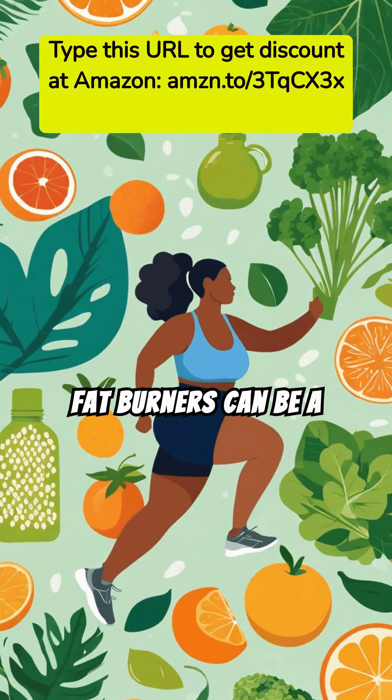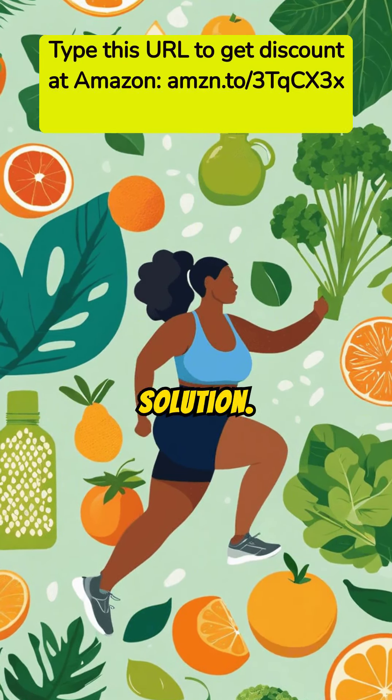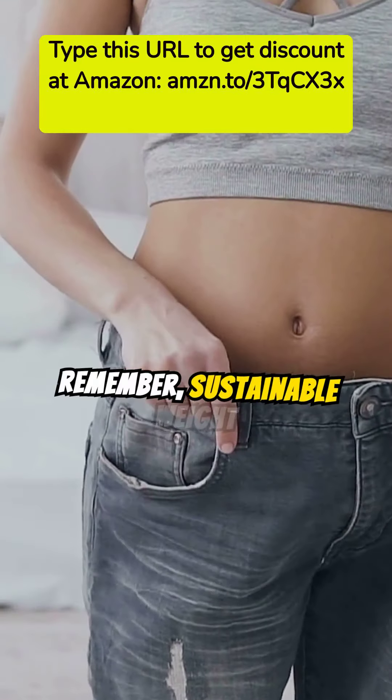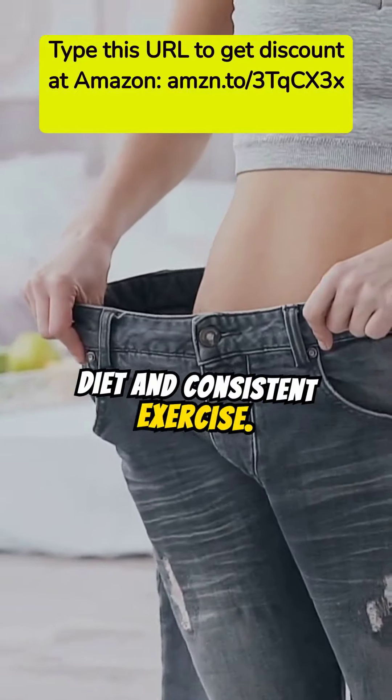Fat burners can be a helpful tool, but they aren't a magic solution. Pair them with healthy lifestyle choices for the best results. Remember, sustainable weight loss comes from a balanced diet and consistent exercise.